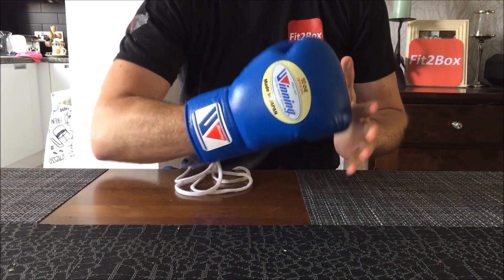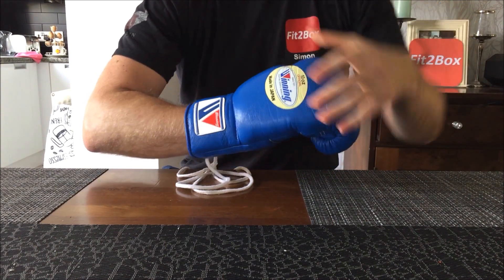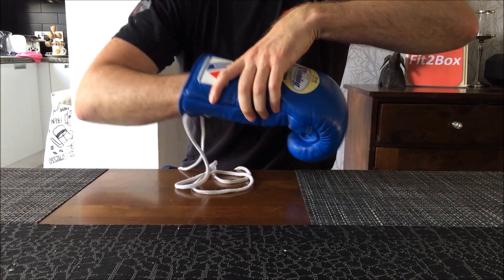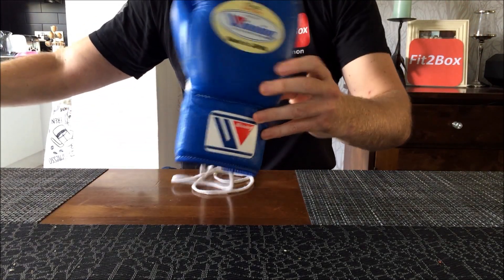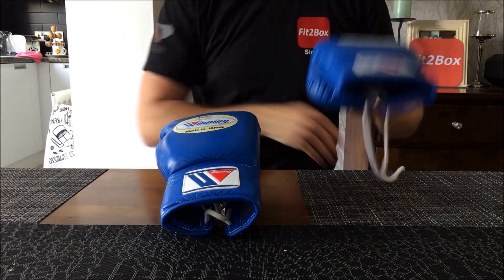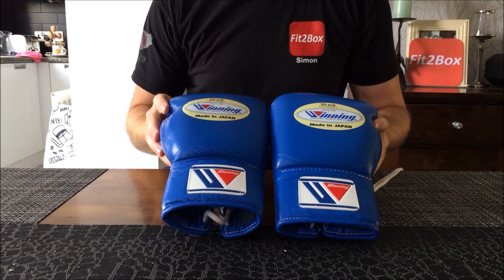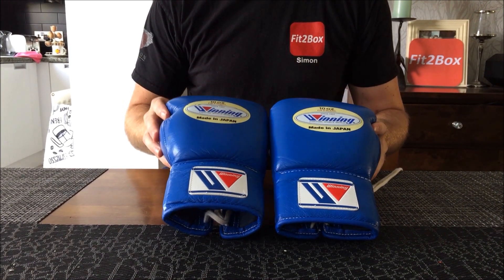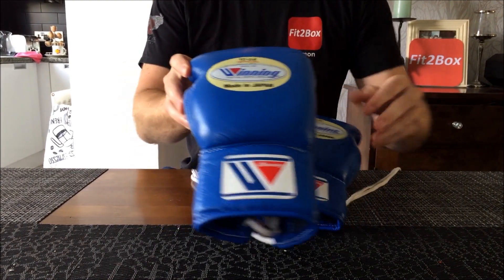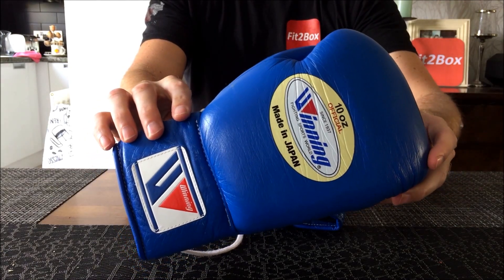In terms of boxers that use these, Manny Pacquiao uses this type of glove in his training, and Chris Eubank Jr uses Winning fight gloves in his actual fights as well. Not many boxers use Winning in their fights — a lot of them go for Grants — but Chris Eubank Jr does wear them and seems to be able to put in some great performances while wearing them. A really nice fight glove from Winning, as you would expect.